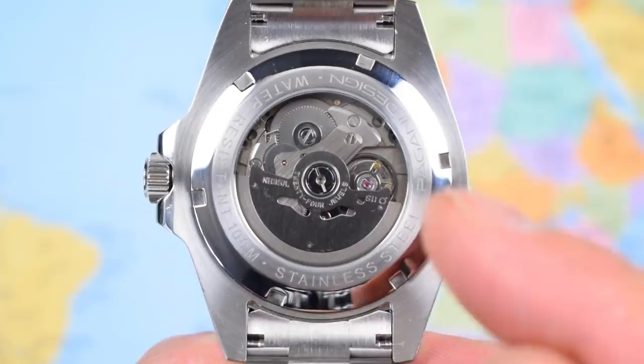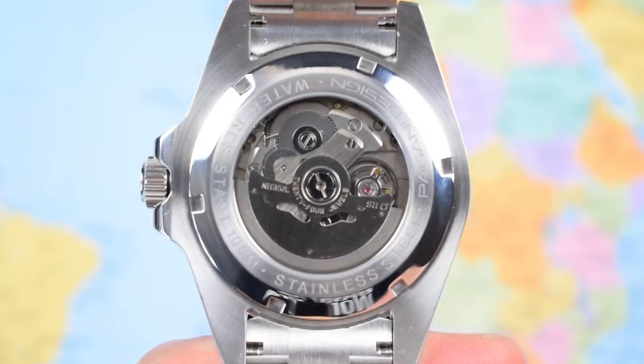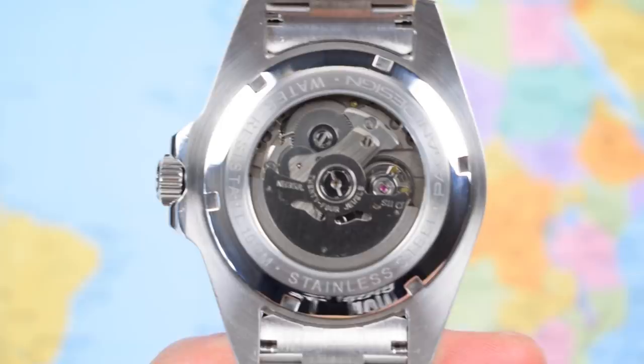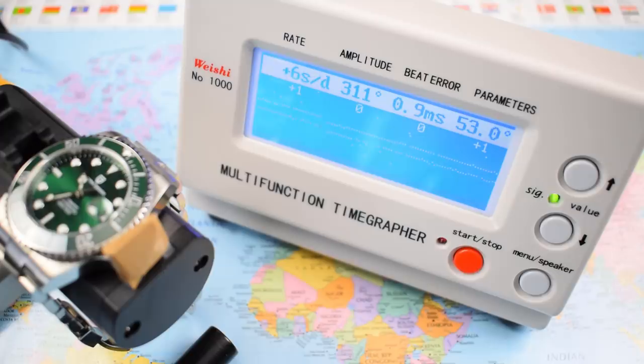Popping a bracelet link to show you — the star of the show is when you get a Seiko NH35 in the back of the watch for less than a hundred bucks. It's a 24-jewel hacking and hand-winding auto with roughly a 40-hour power reserve and between minus 20 and plus 40 seconds per day variance. I put this one in the timegraph: beat error is a little higher than I'd like, but I can't complain about a plus-one seconds per day variance and a very healthy amplitude on the flat.